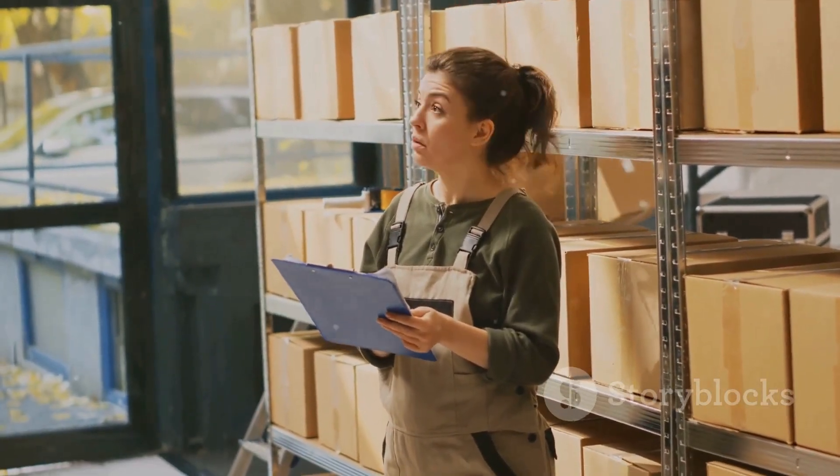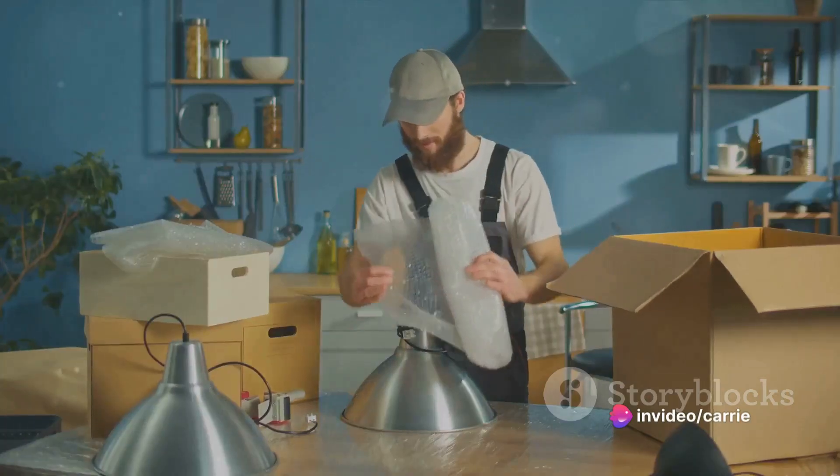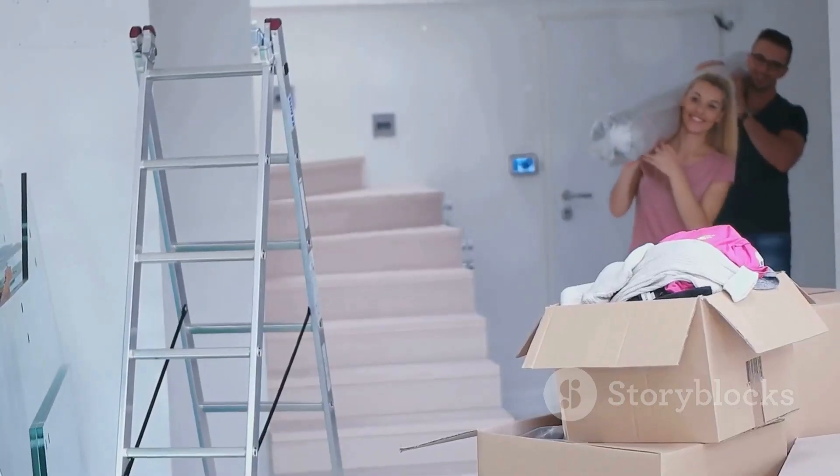On moving day, pack a kit with snacks, water, a first aid kit, and tools for furniture assembly. Be present when the movers load your belongings and keep a close eye on your inventory list.